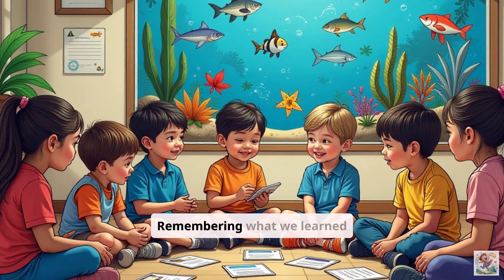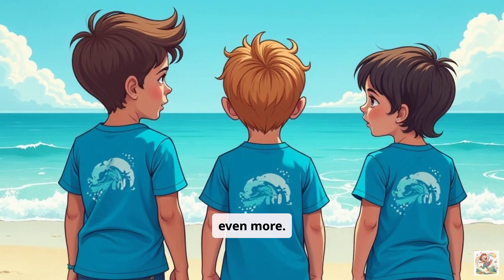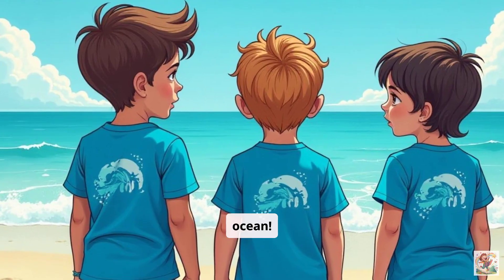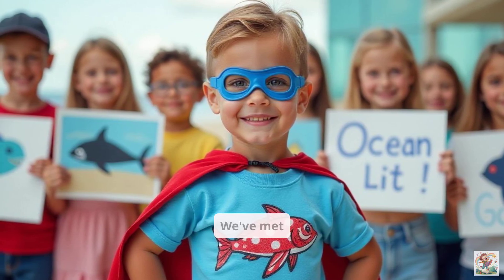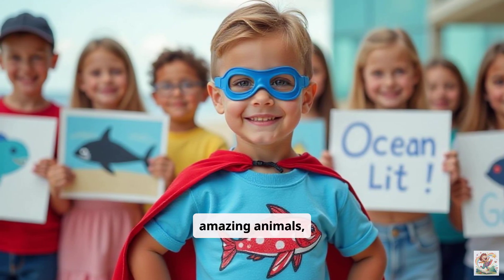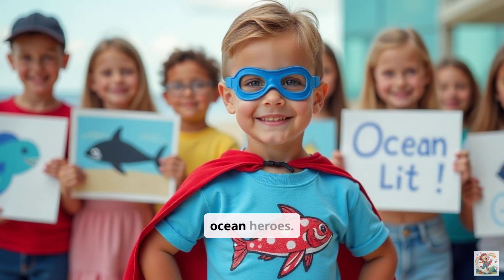Remembering what we learned about the animals and their homes makes us want to protect them even more. We are guardians of the ocean. Wow, what an incredible journey we've had. We've met amazing animals, explored different habitats, learned about superpowers, and discovered how to be ocean heroes.